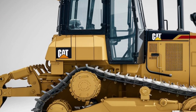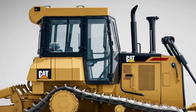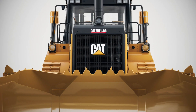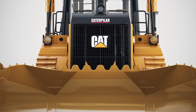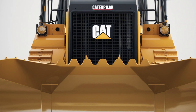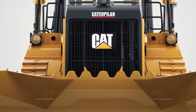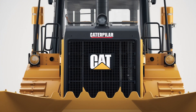The 2025 D2 retains its iconic Cat yellow finish and robust build, but with subtle design improvements aimed at durability and operator convenience. The compact size makes it ideal for tight spaces, while the rugged tracks and reinforced blade ensure it's capable of handling heavy workloads. The front blade has been upgraded with improved curvature for better material control, and the overall structure has been optimized for longer service life under extreme conditions.